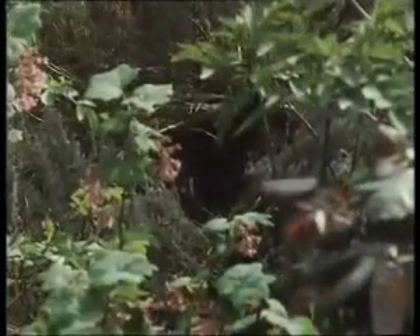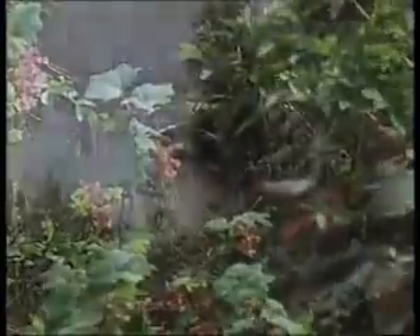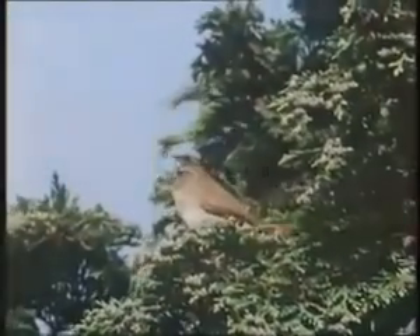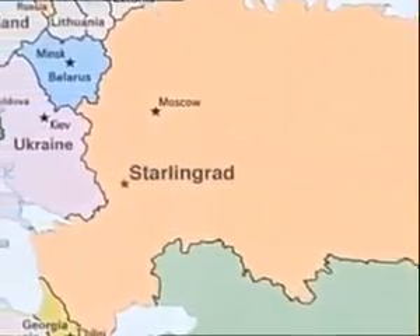Over in the thickets and shrubs, we can see some different kinds of birds. This is a starling. It's migrated all the way from Russia. Here's its neighbour, a woodfinch. It's feeling a bit guilty because it's just eaten one of its own eggs.